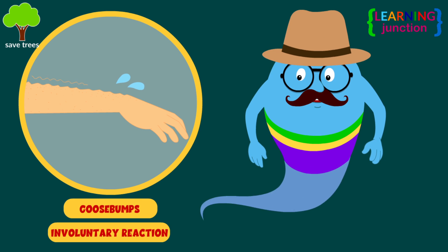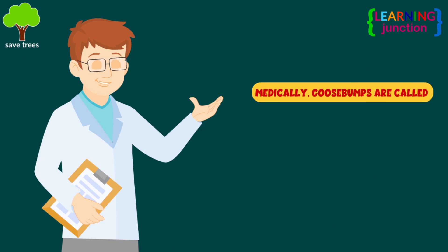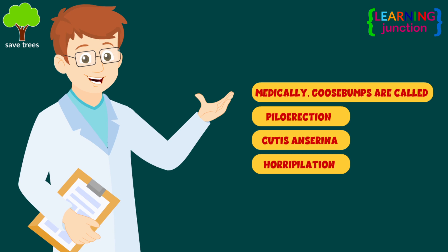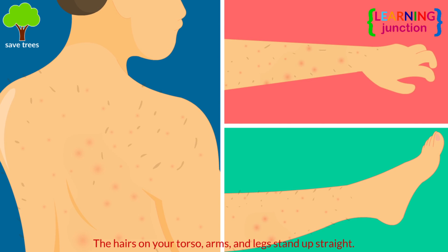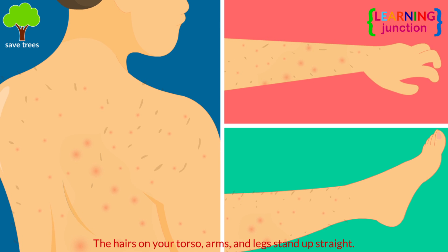They're an involuntary reaction that everyone experiences at some point in their life. Medically, goosebumps are called piloerection, cutis anserina, or horopilation. When it happens, the hair on your torso, arms and legs stand straight up. The hair also pulls up a little bump of skin — the hair follicle along with them.